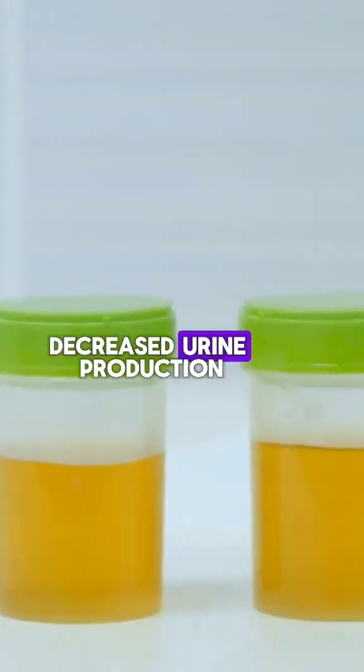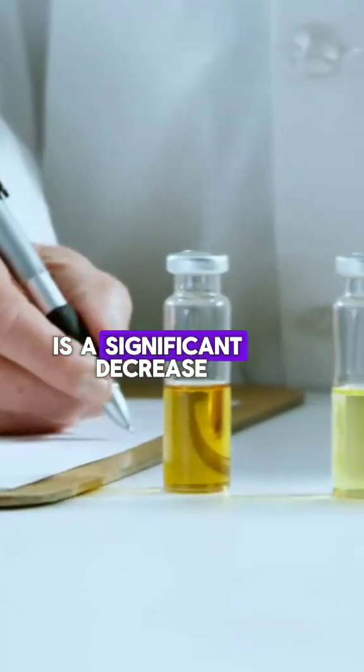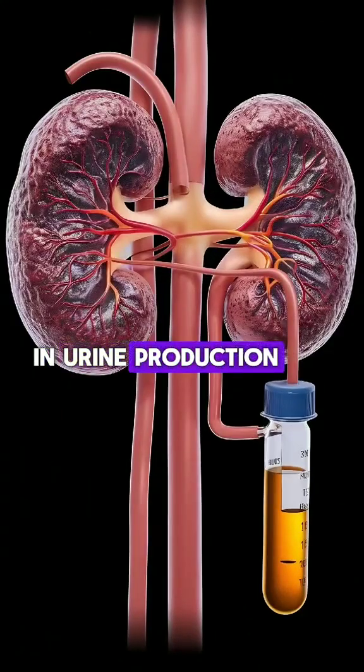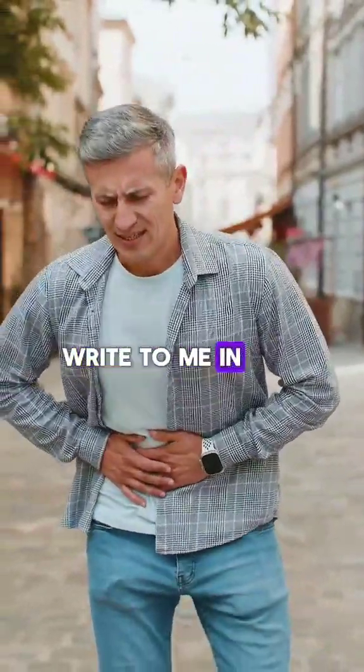6. Decreased Urine Production: One of the most common signs of kidney failure is a significant decrease in urine production. If you or anyone else is experiencing these symptoms, write to me in the comments.